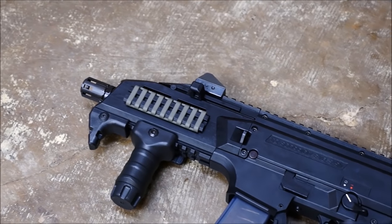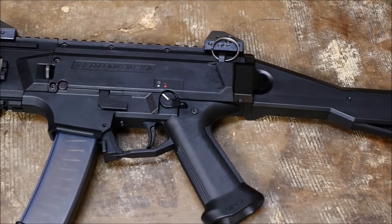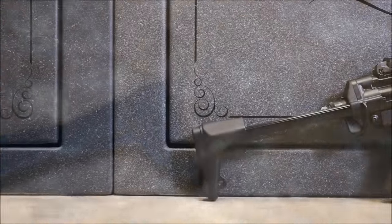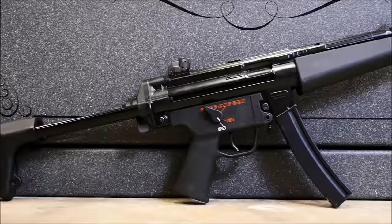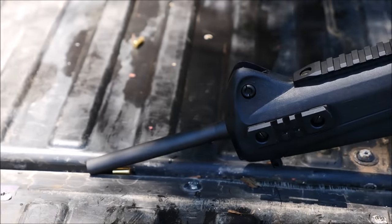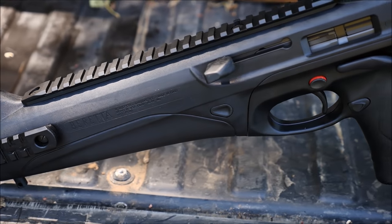Pistol caliber carbines tend to be a pretty divisive category of firearms. You have the proponents who advocate their proliferation for a number of reasons, which I'll get into in a minute. But on the other side of the fence you have the people who denounce their existence, declaring that their insert semi-automatic rifle here is superior in every respect. While a rifle is generally a better choice for a combat scenario, pistol caliber carbines fill many niches outside of a clash.